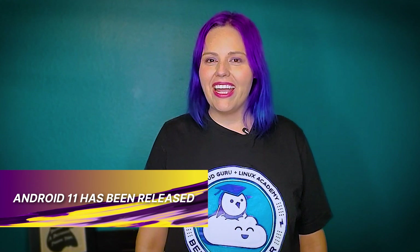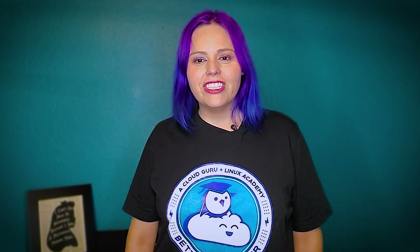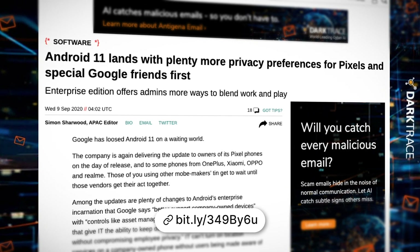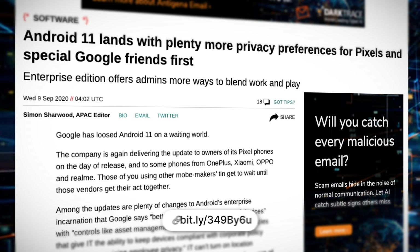Google's Android 11 was released on September 8th, 2020, and now offers additional benefits to enterprise clients. The introduction of asset management and personal use policies means that IT teams will be able to ensure devices are in compliance with corporate policy while still being able to maintain employees' privacy.